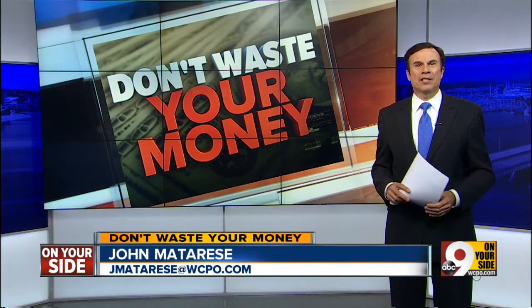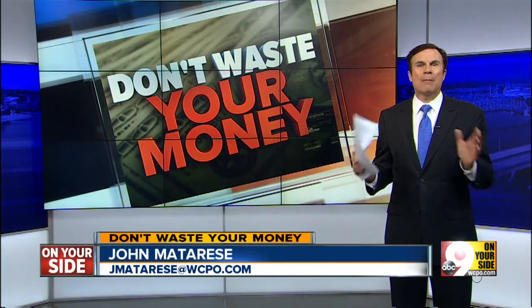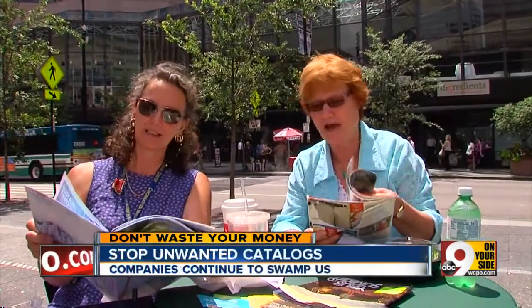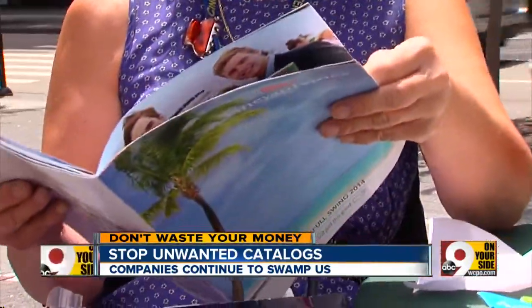Do you get unwanted catalogs in the mail? If so, this next story is for you. There's now a free way to stop all catalogs you no longer want, and it doesn't require you to spend a half hour on the phone. We may be living in the digital age, but Libby Singhofer and Pat Lai wonder why mail order companies still act like it's 1999, flooding them with catalogs. They keep showing up. Even if I move, they keep showing up. There's one catalog in particular generating the most outrage right now, simply because of the sheer volume of paper that shows up in your mailbox.